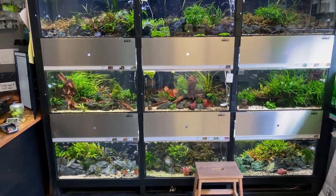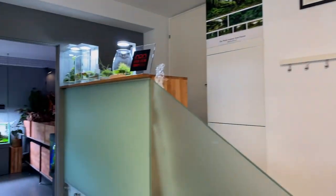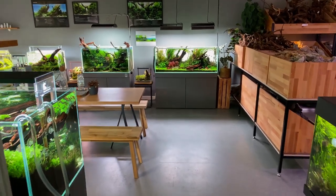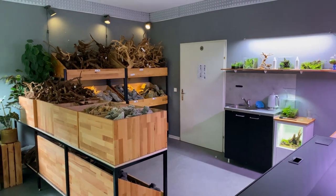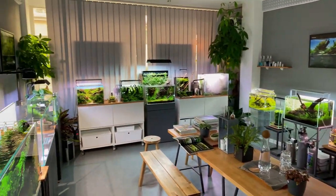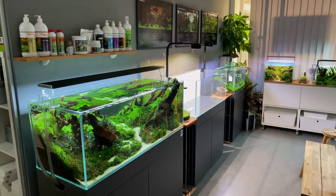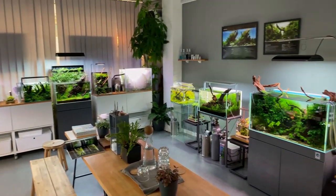Moving on to my favorite part of this whole trip — the beautiful aquascaping gallery. The tanks I'm about to show you are absolutely insane. I'm not sure exactly how many display tanks they had but there were a lot of them, so we're just going to go over them one by one.